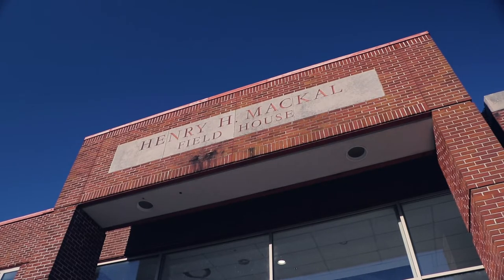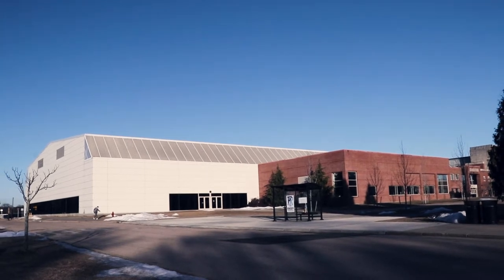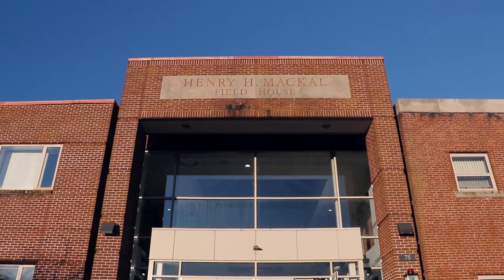Welcome to the Mackle Fieldhouse. Located between the Keeney Lot and Football Stadium, the Mackle Fieldhouse offers a variety of different workout options for athletes of any kind.